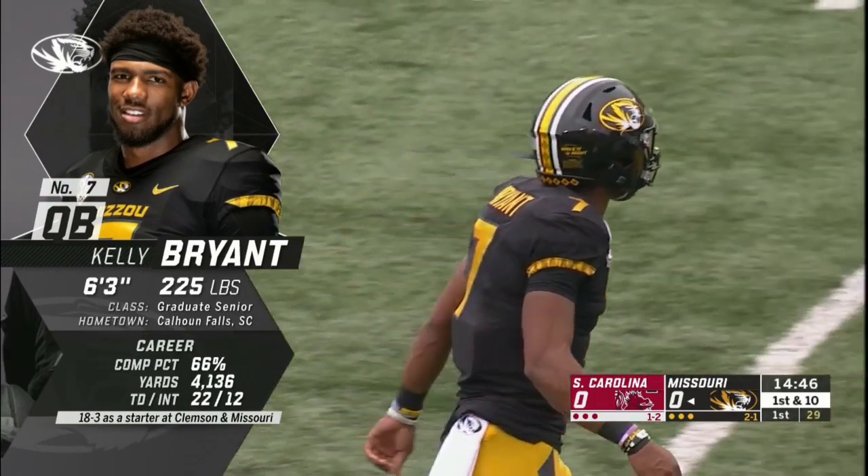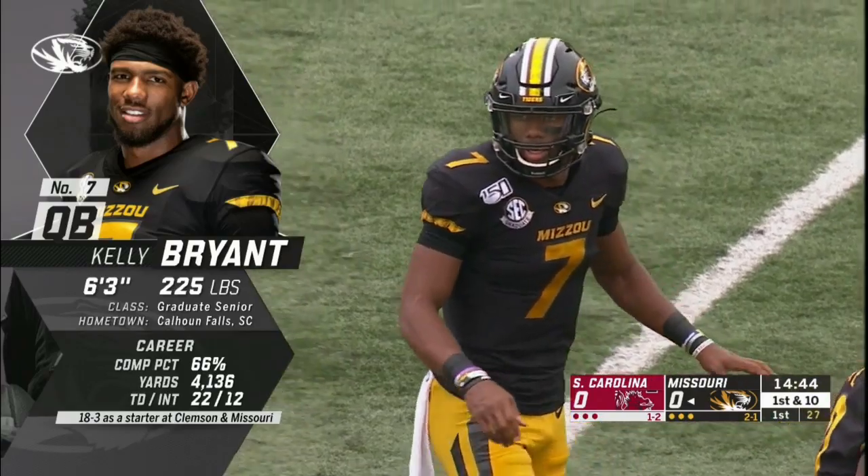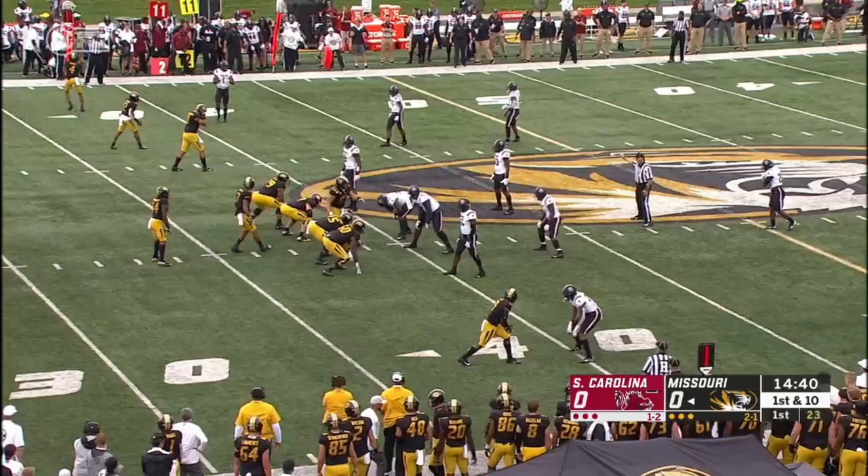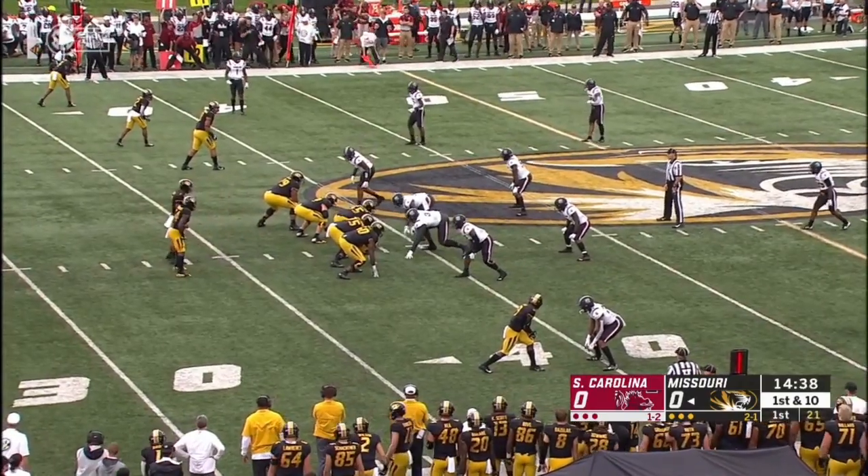You see his numbers, and I tell you, Missouri won the Bryant sweepstakes last January and got him to transfer here, and that was a huge get for Barry Odom and his staff.